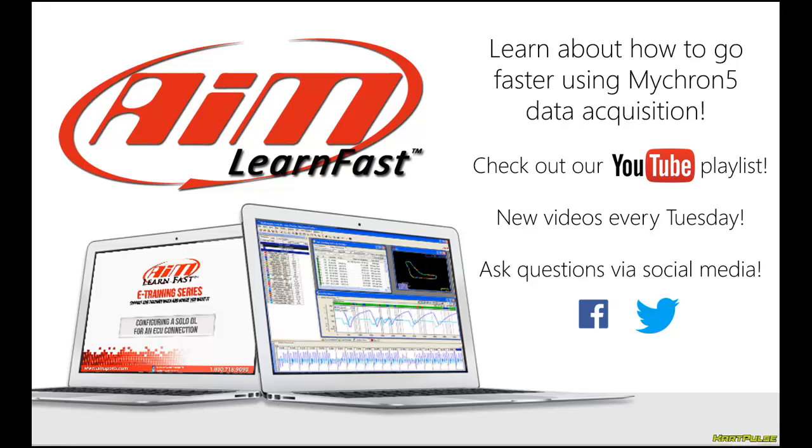That's the end of this AimLearnFest video. We've been taking comments from throughout social media and trying to come up with new topics that are most useful. Feel free to leave a comment below, or get ahold of us on Facebook or Twitter and let us know any questions you have or anything you like about these videos. We try to put up new videos every Tuesday, so stay tuned to our channel and come back for more.